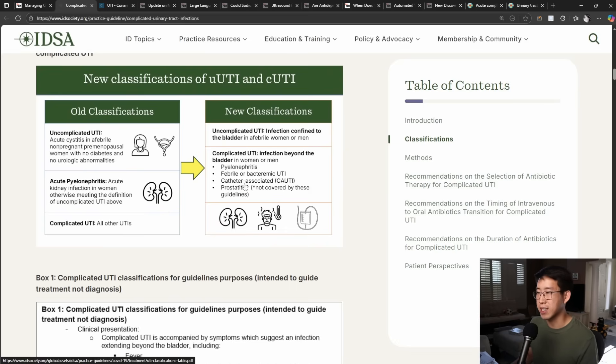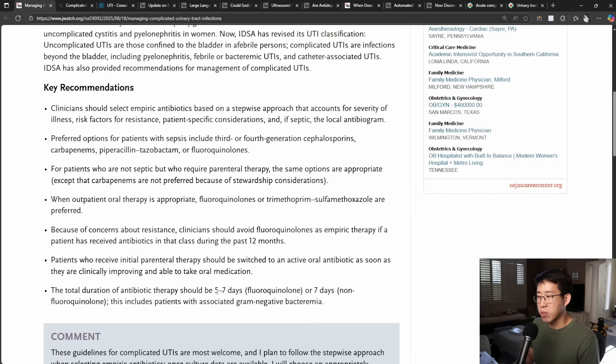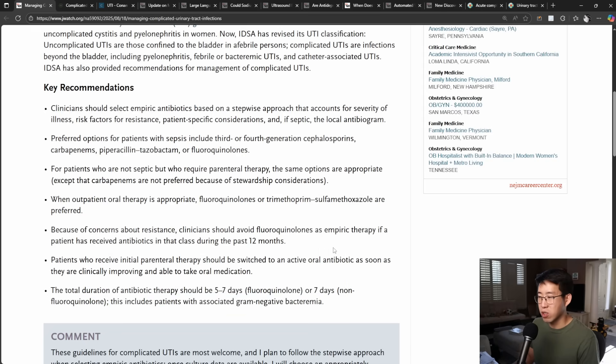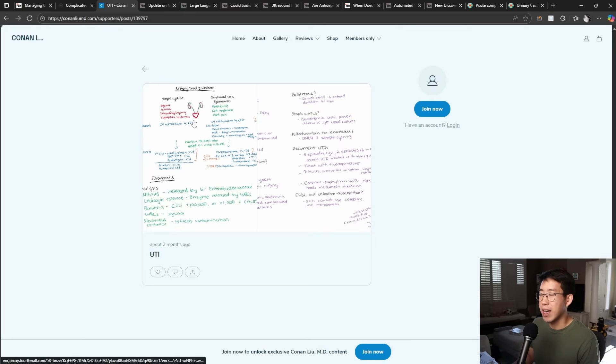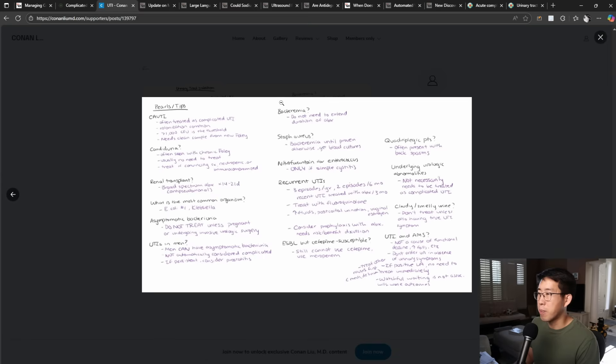Now the guidelines are up to date with how we practice. They also confirm the total duration of antibiotic therapy for complicated UTI: five to seven days for fluoroquinolones or seven days for non-fluoroquinolones, and this includes patients with associated gram-negative bacteremia. I had previously noted fluoroquinolones at five to seven days and other antibiotics at generally seven to ten days, although now they're saying seven days is sufficient. There's also data that you do not need to extend the duration of antibiotics if somebody has concomitant bacteremia.